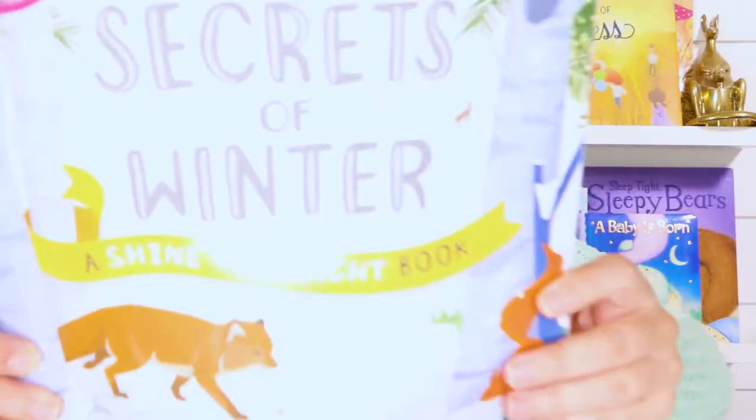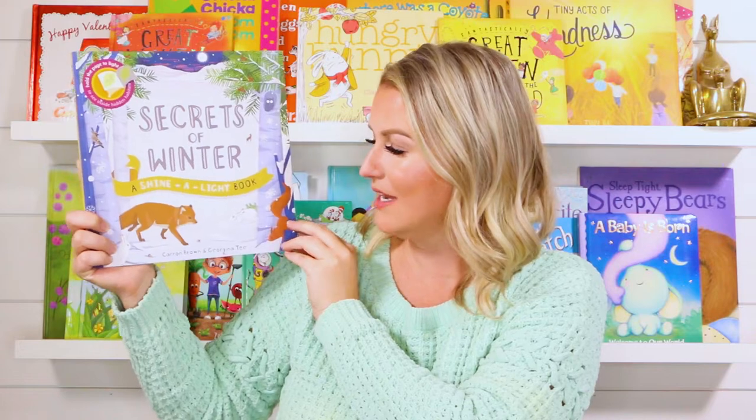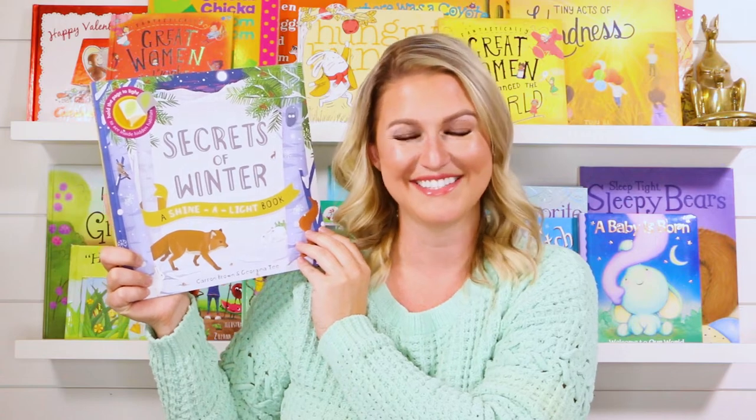Today's book is called Secrets of Winter, a Shine a Light Book by Karen Brown and Georgina T. As I read this book, I'll be turning the lights on and off to show you the secrets behind the snow. Let's get started.